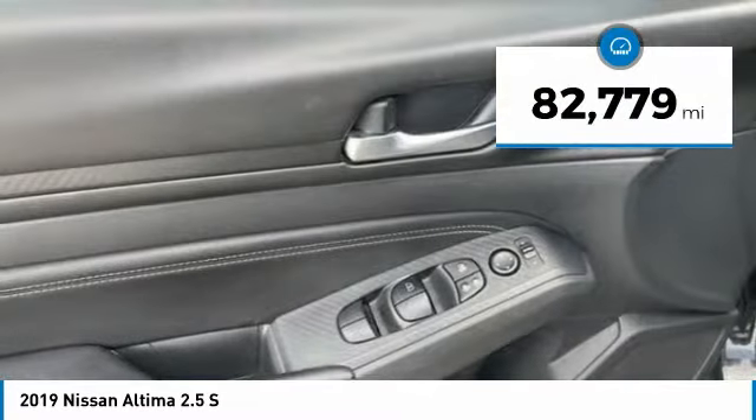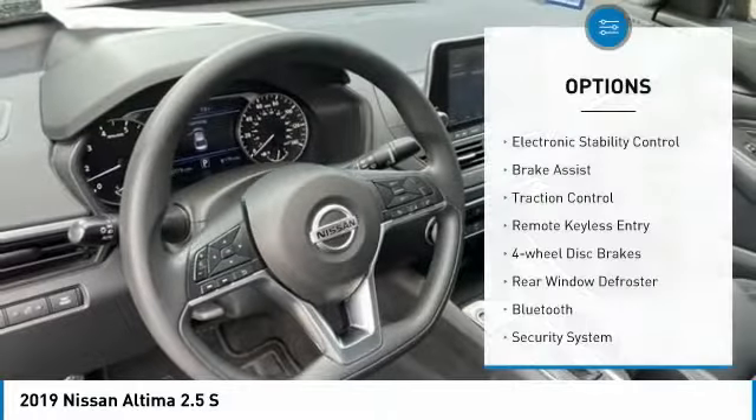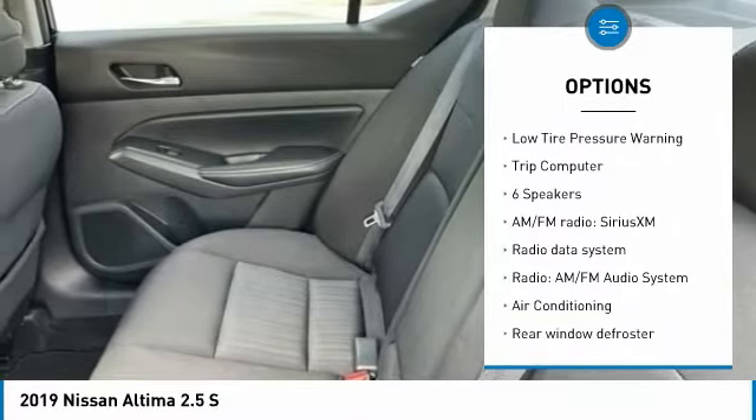This vehicle has less than 85,000 miles. Here are some of this vehicle's great options: Electronic Stability Control, Brake Assist, Traction Control, Remote Keyless Entry, 4-Wheel Disc Brakes.